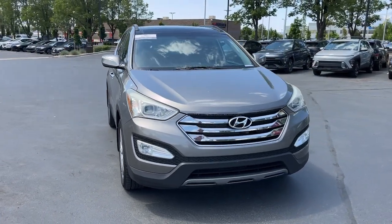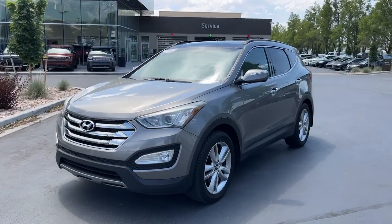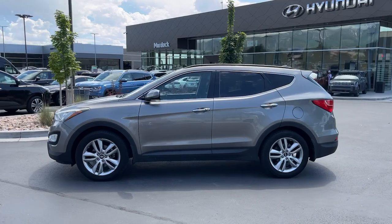Looking for your dream car? It could be the 2015 Hyundai Santa Fe. With less than 150,000 miles on the odometer, this vehicle provides excellent value.